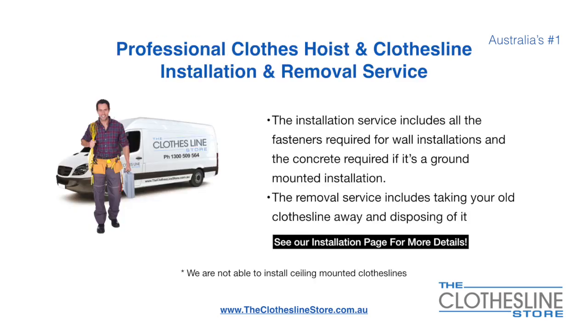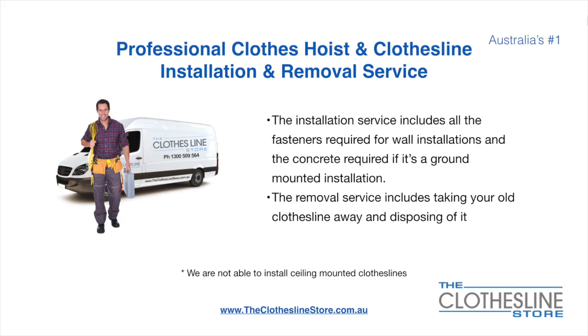If you require professional clothes hoist or clothesline installation and/or removal, we can assist. The installation service includes all the fasteners required for a wall mounted installation and concrete when we do a ground mount installation. The removal service also includes taking away and disposing of your old clothesline. Unfortunately we don't install ceiling mounted clotheslines.